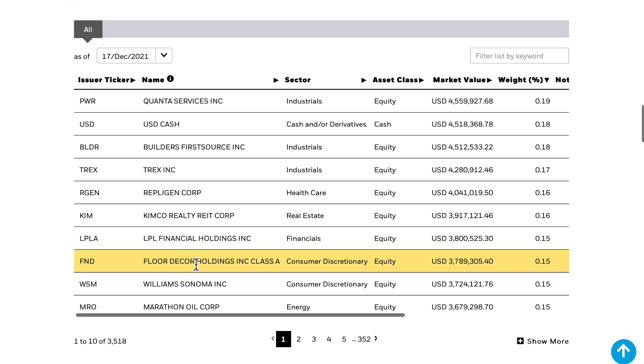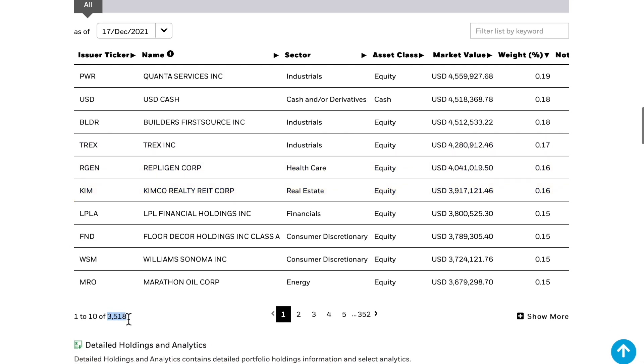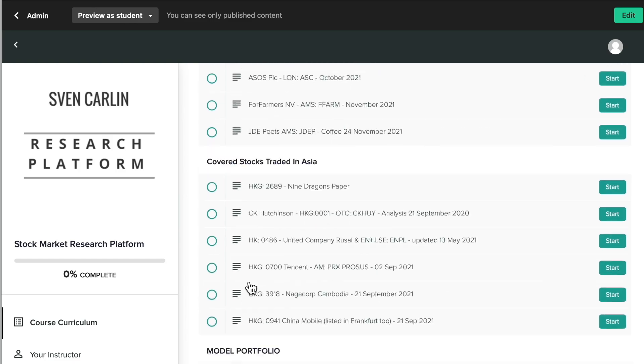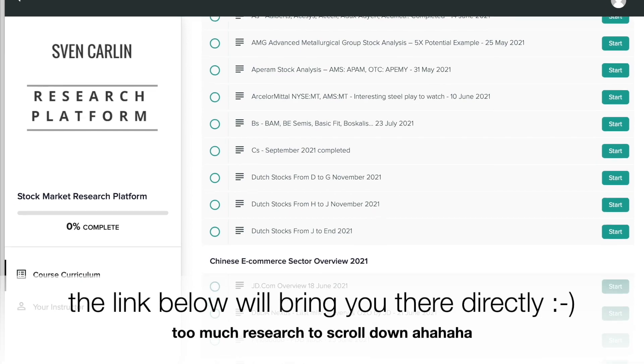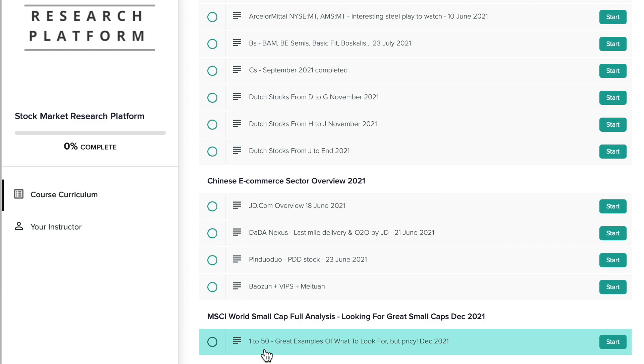The companies that did best over the last period have the largest weight in the index, and I will look at all 3,518. Before this video I did the first 50, and I'll have done more by the time this video comes out. I'll put a link in the description — it will be on free preview on my stock market research platform so you can check everything there. You can see my notes on the first 50 of the small cap index.